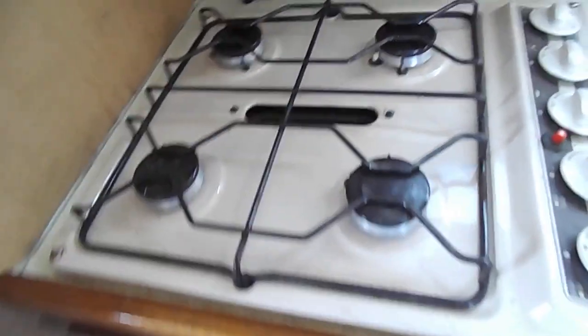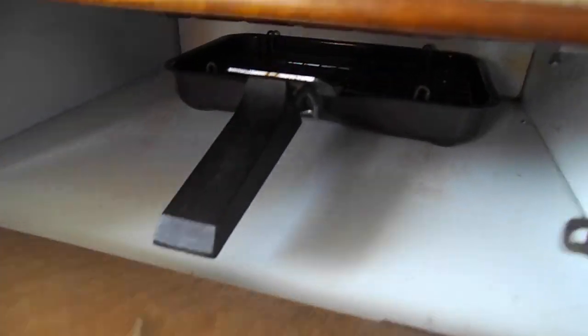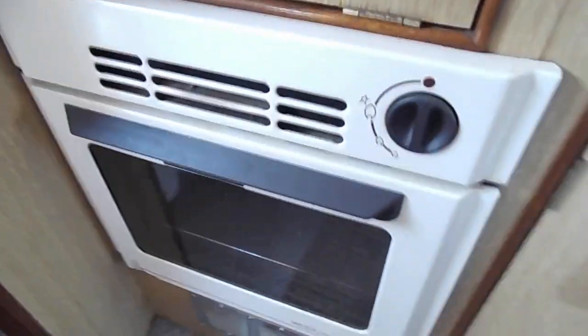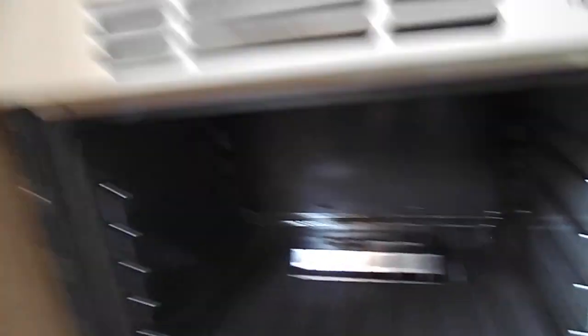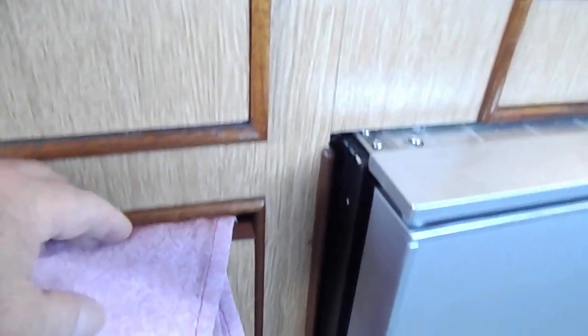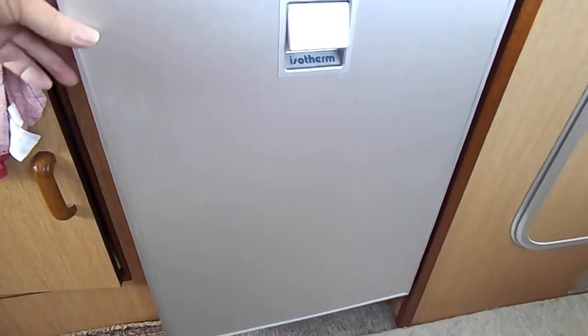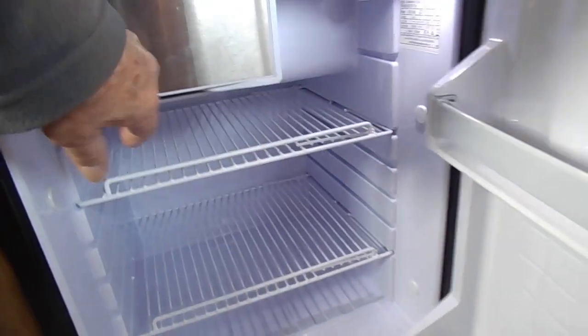Swinging round to the port side, we have a four-burner gas hob, under which is a grill — very clean. Under there is the Maxim oven, which is very, very clean and hardly used. Also storage under, and an Isotherm fridge which is new from last year, hardly used, very clean, spacious, and only draws two and a half amps.